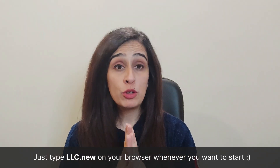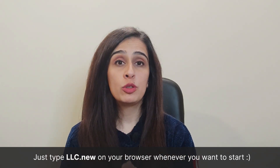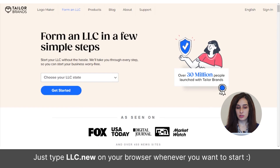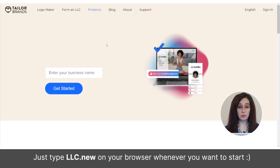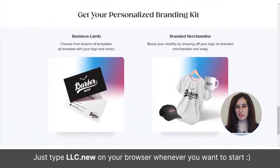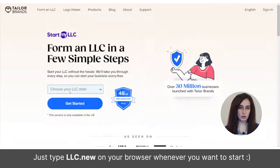Links to all resources will be left in the description below so you can check which options suit your requirements. Now I'm going to show you how to file your forms using Tailor Brands. On the Tailor Brands website you can set up your LLC, and you can also design a logo, merchandise, and a website for your brand if you need one.